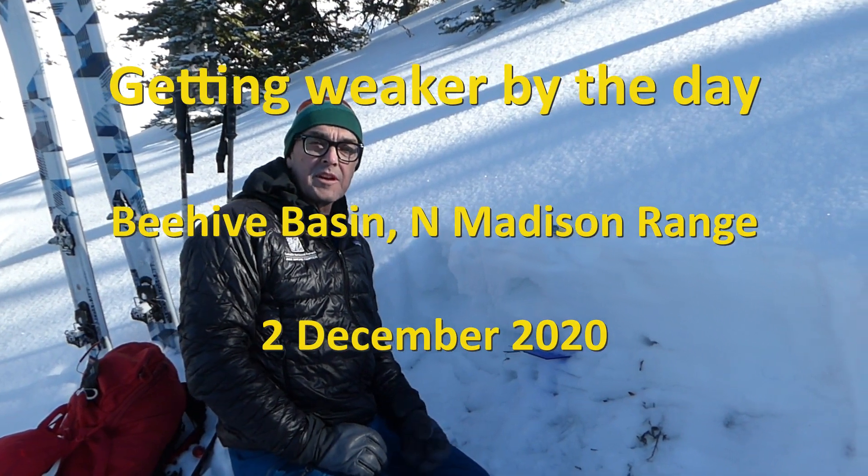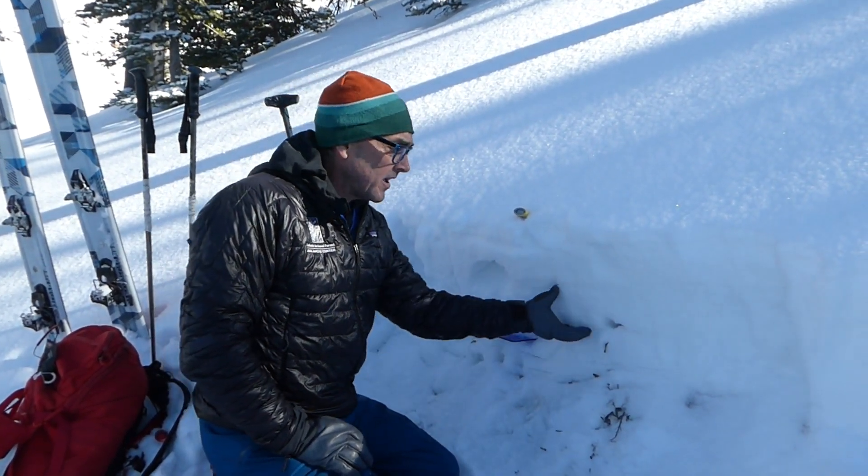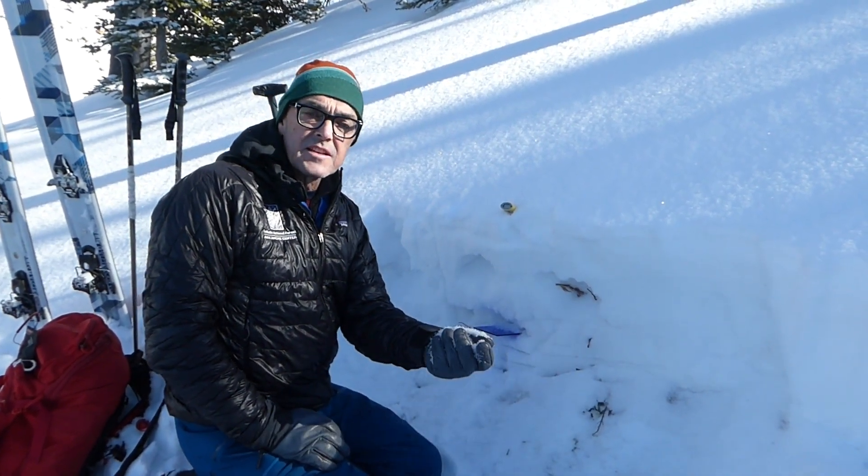I'm on a southwest facing slope at 9,000 feet in Beehive and we've got about a foot and a half of snow on the ground, and it's all pretty much just loose faceted snow.